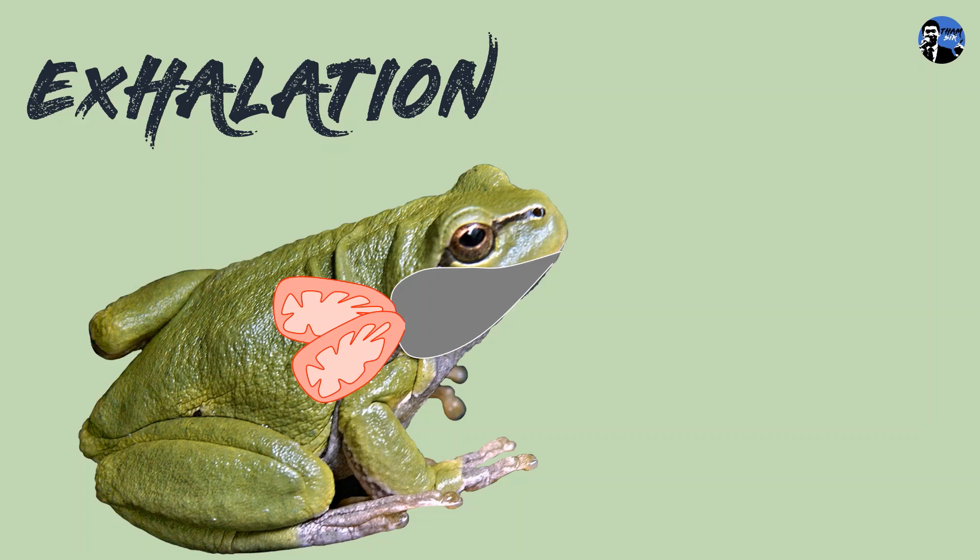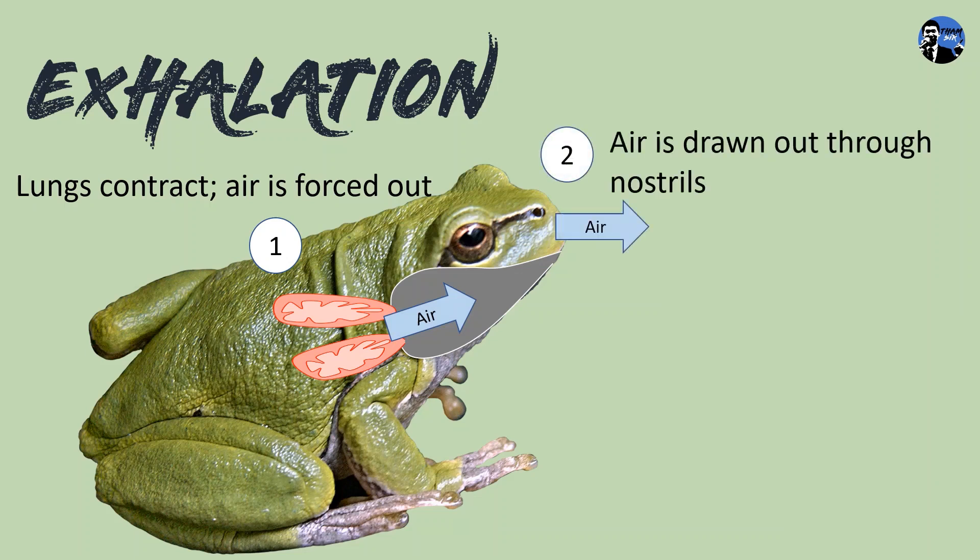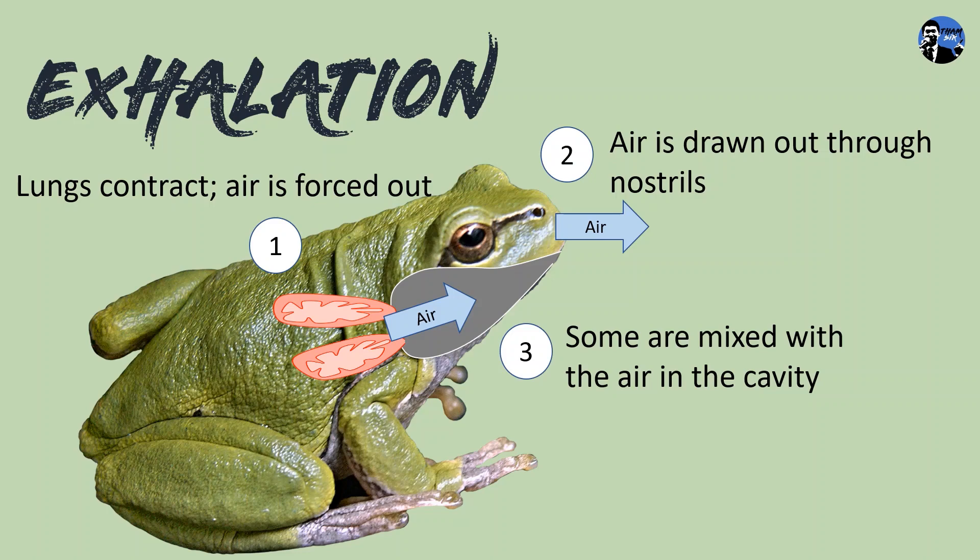During exhalation of frogs, the folded lungs contract and the air is forced out from the lungs to the buccal pharyngeal cavity. Air is then drawn out through the nostrils. However, some air is mixed with the air in the buccal pharyngeal cavity.